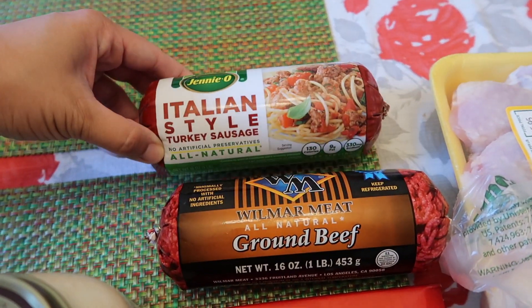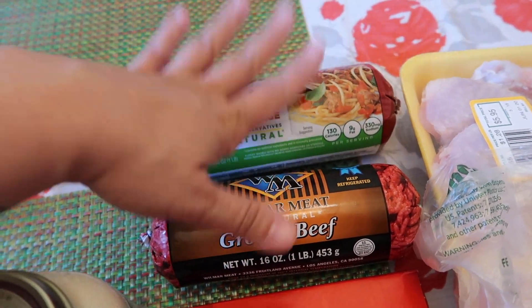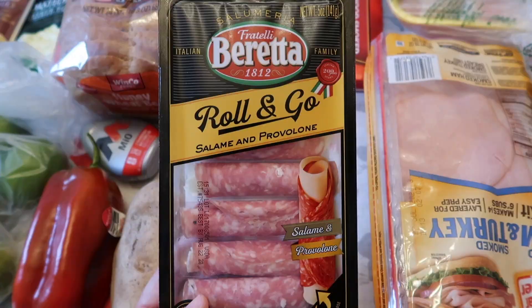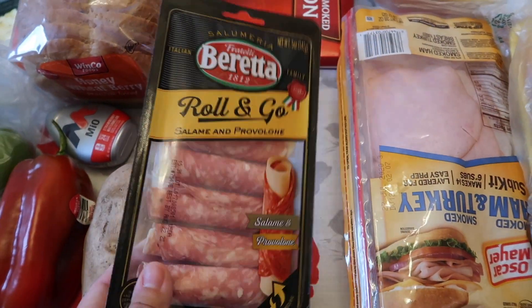We got some Italian-style turkey sausage and some ground beef. I'm going to mix these two together and use it in the cabbage. And then we have some bacon.